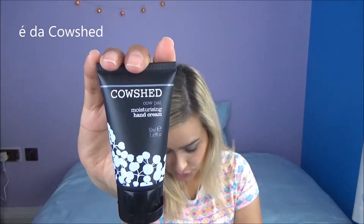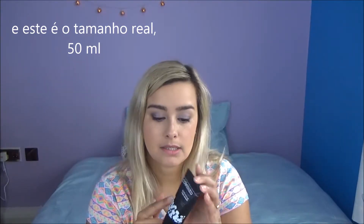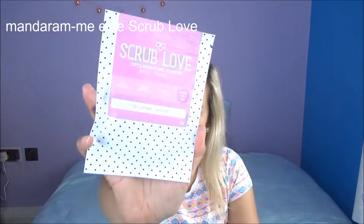They also sent me a moisturizing hand cream from Cow Shed. This is the full size — it's 50ml.